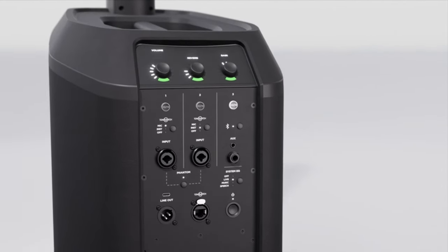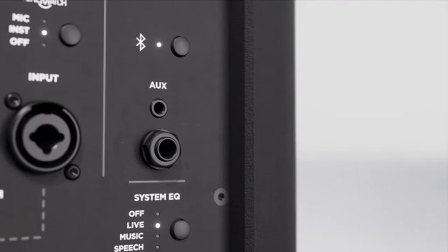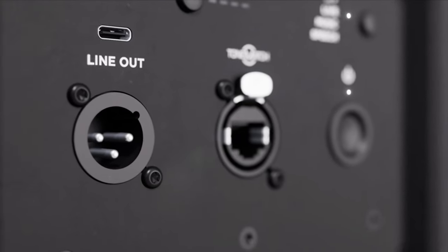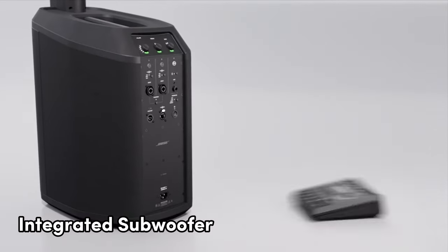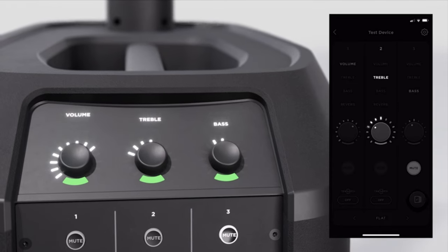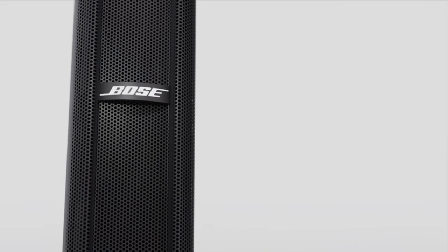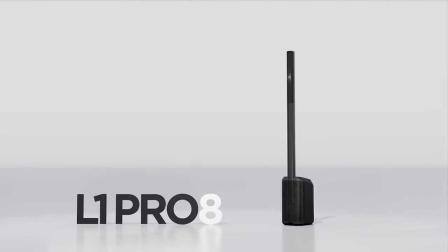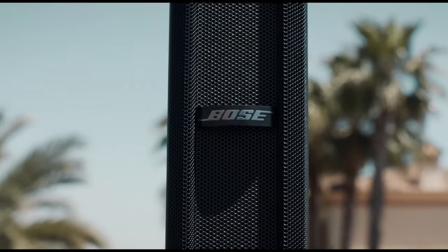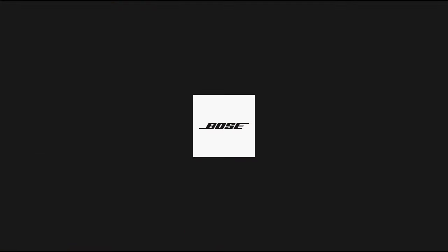The C-shape extended frequency line array boasts eight articulated two-inch neodymium drivers, ensuring supreme vocal and instrument clarity with a wide 180-degree horizontal coverage. This PA system doesn't compromise on bass, thanks to the integrated subwoofer featuring a 7-inch by 13-inch high-excursion racetrack driver. The performance rivals that of a conventional 12-inch woofer but with a more compact footprint. The lightweight design allows for easy transportation, enabling you to go from vehicle to venue in a single trip. Equipped with a built-in three-channel mixer, a compatible smartphone app for wireless control, and Bluetooth streaming capability, the Bose L1 Pro 8 offers a seamless and versatile audio experience.